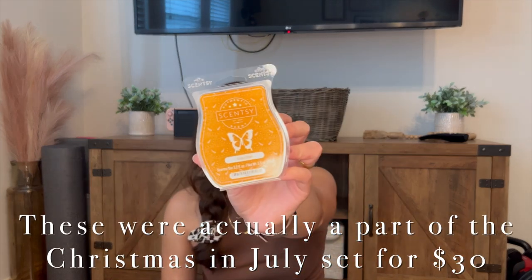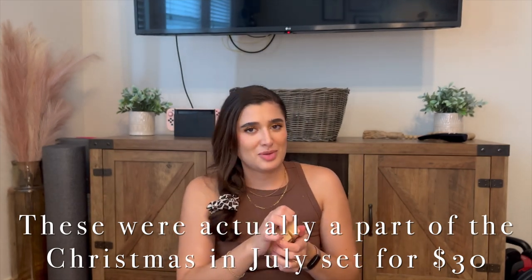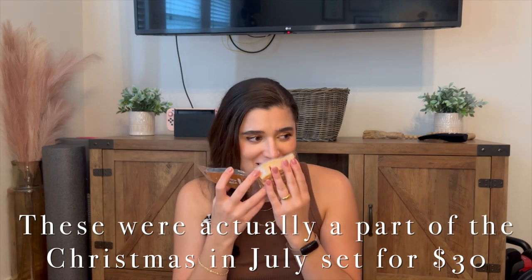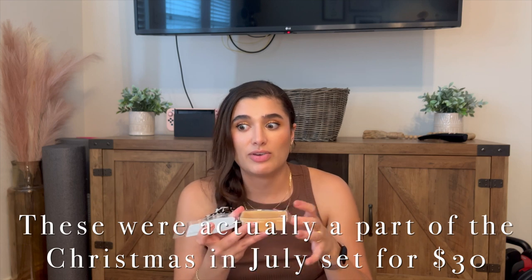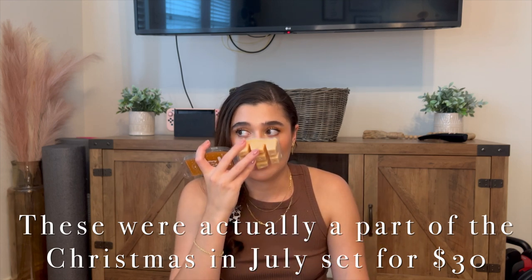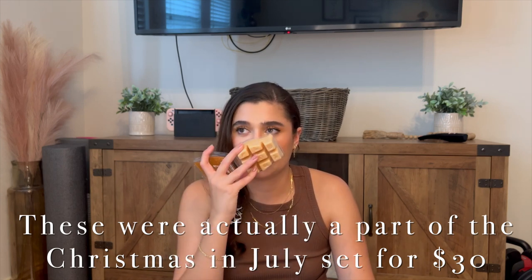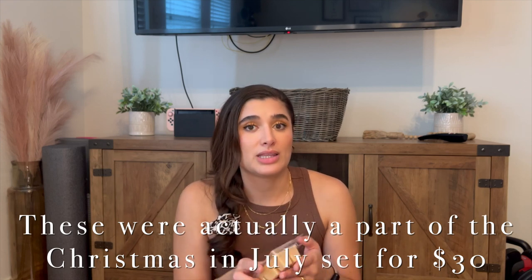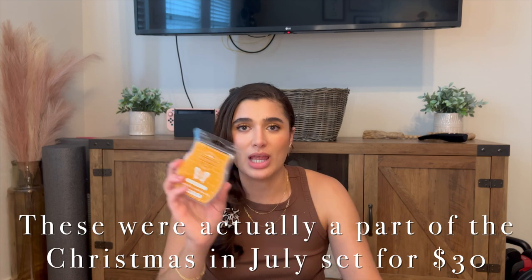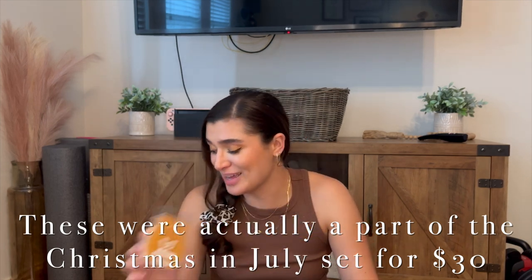Now I'm going to get into the fall scents that I bought. The first one being Cozy Chai, which is this beautiful butterscotch color. This one I've already sniffed because I was really excited. It smells so good — literally, if you've ever had the chai tea concentrate, that's what it smells like, but with a little more cardamom and ginger. Like, not quite the chai you would eat, but more like chai spices, if that makes any sense. Smells so good, I'm so excited for that one.